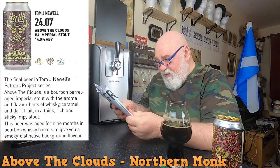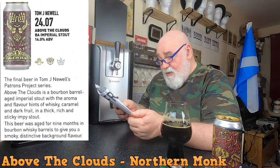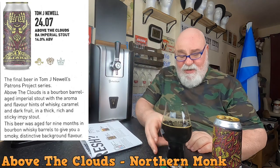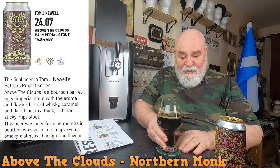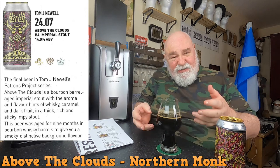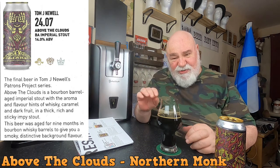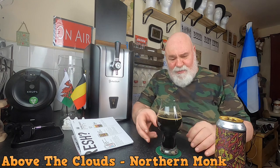The final beer in Tom J Newell's Patron Project series. Whiskey, caramel, dark fruits - yeah, you're getting the barrel, you're getting the molasses, the treacle. You're not getting the sweetness of demerara sugar but there's that slight flavour - demerara sugar has got the flavour of molasses and treacle without all the sweetness. It's not overly sweet and it's not overly bitter. It's a beautiful, smooth drink.